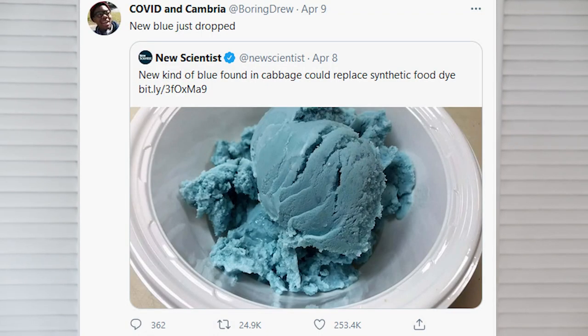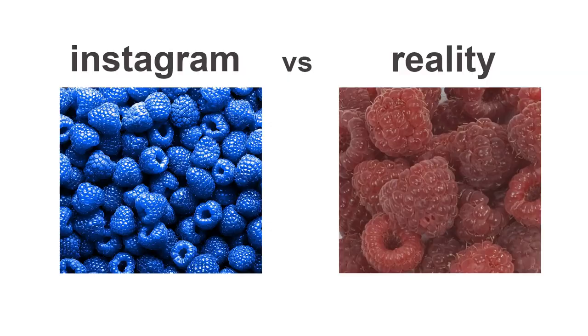Big news! New blue just dropped. You might be thinking, big deal, mom says we have blue at home. But does blue at home come from cabbage? Checkmate blue raspberry. Blue raspberry is a super common and nostalgic flavor of candy, drinks, desserts. But there's something weird about it because raspberries aren't actually blue.